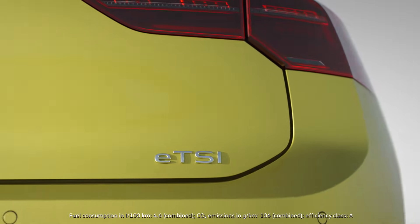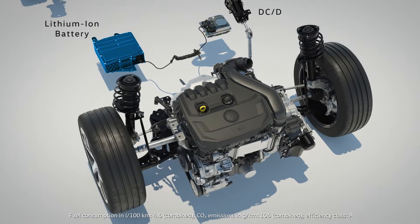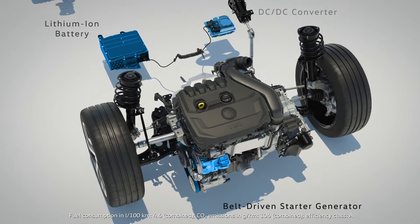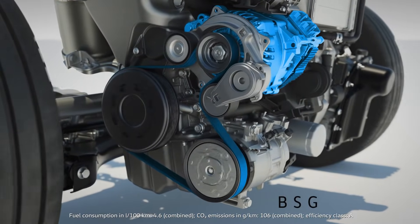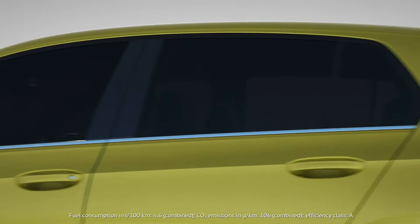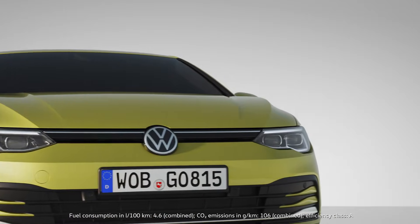ETSI is the name of Volkswagen's mild hybrid technology. The compact hybrid components run on 48V. The heart is a belt-driven starter generator, or BSG for short. It increases the comfort and efficiency of the drive system fully automatically and in almost any situation.